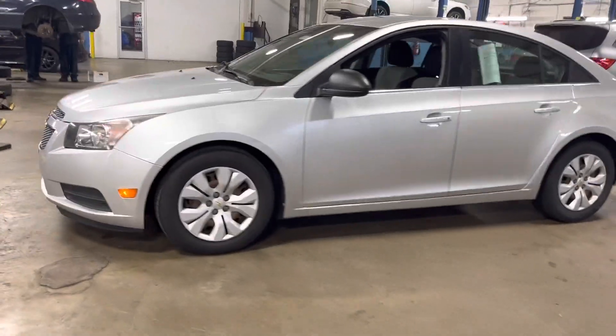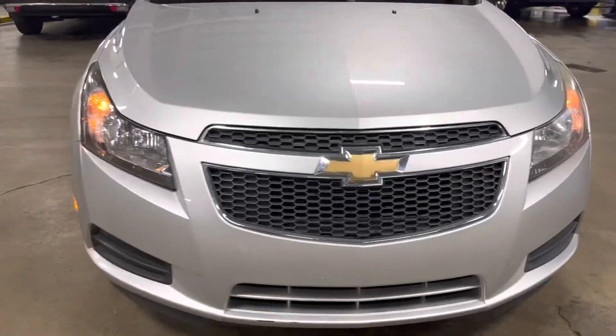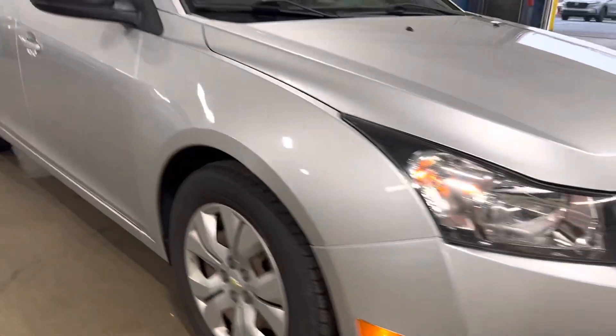Hi, this is Holly here with Victory Honda Muncie. I just want to give you a sneak peek of the 2012 Chevy Cruze. It's here.